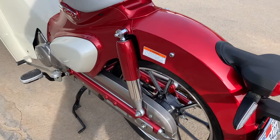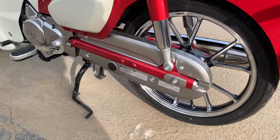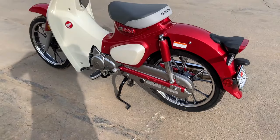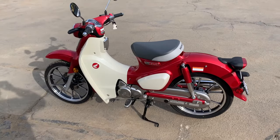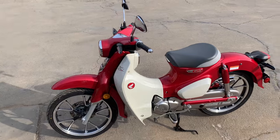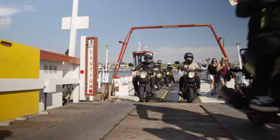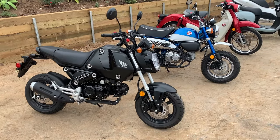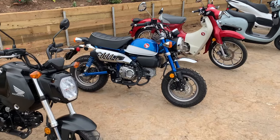Honda sells a lot of motorcycles around the world — more than twice as many as the next biggest manufacturer. When you sell north of 10 million motorized two-wheelers per year, you better believe that most of them are going to be small, functional and practical motorcycles and scooters designed to get people around town, shopping, and to and from work. And most of them are sold in non-western markets. But Honda is also the big motorcycle manufacturer that has been bringing small motorcycles to western markets in greater numbers than any other brand.